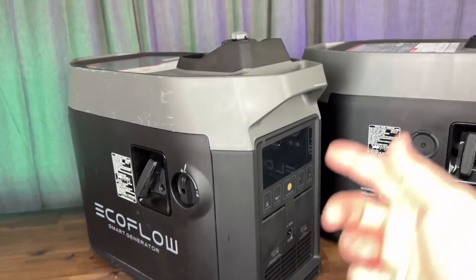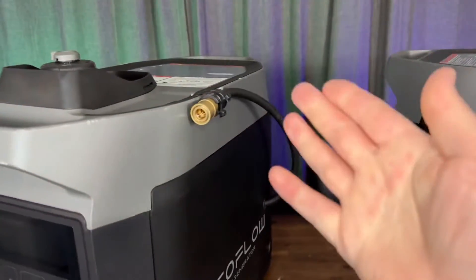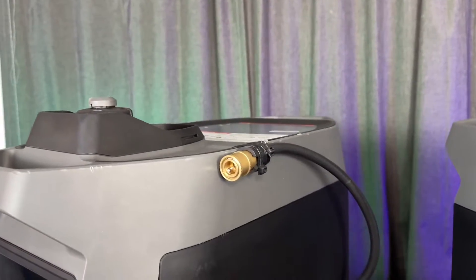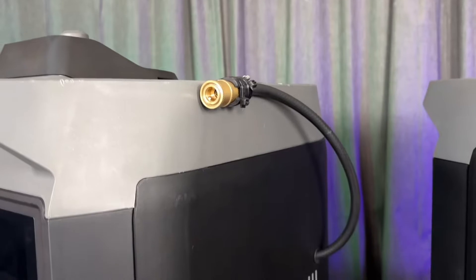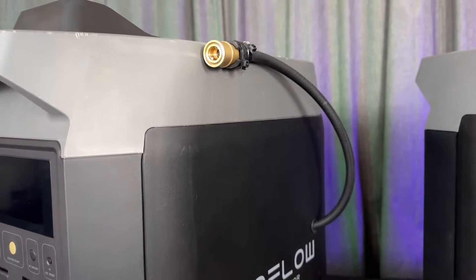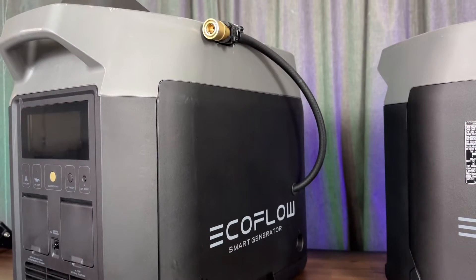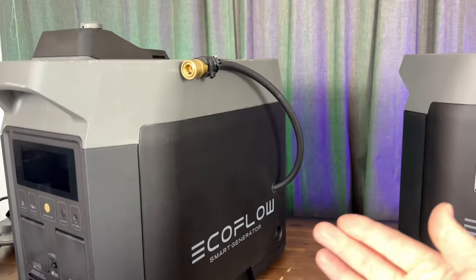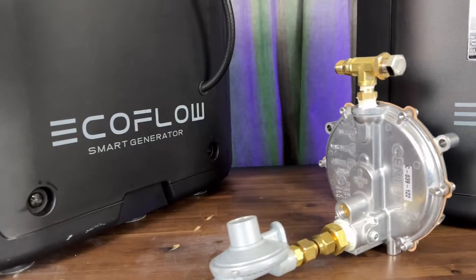The gas unit now has a kit that you can use to make it a tri-fuel unit. I installed this just a few weeks ago and have a video showing how to do it — it's a super easy install that just about anybody can do. It gives you the ability to run on either propane, natural gas, or regular fuel, so now you have an extra option that the dual fuel unit doesn't have.